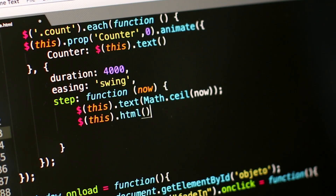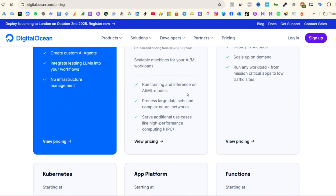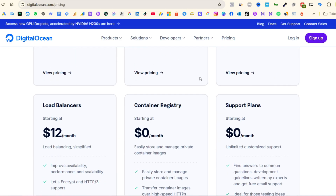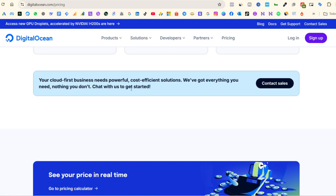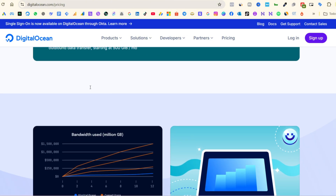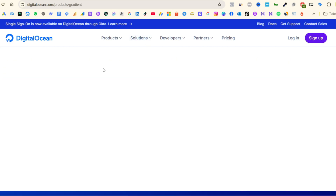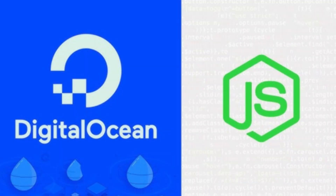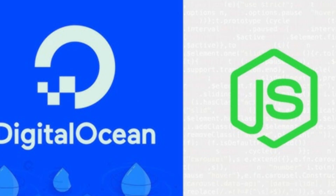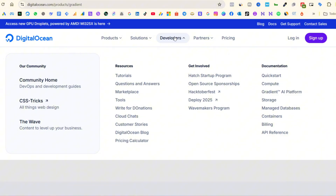They became popular for combining solid performance, affordable pricing, and ease of use. Some of the main advantages include a clean and simple interface, perfect for those who don't want to get lost in complex dashboards. Pricing is predictable, starting at just $4 to $5 per month with no hidden surprises. They also have a massive developer community with thousands of free tutorials, which is super helpful. Performance is strong too, with solid uptime and speed for most projects.